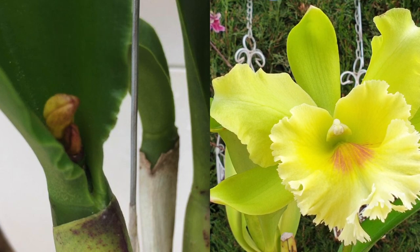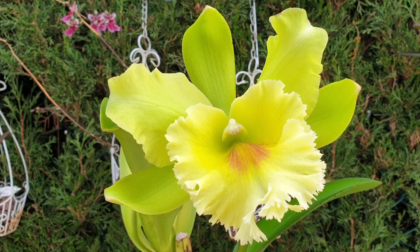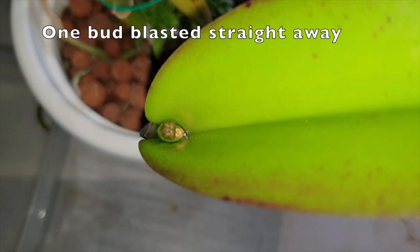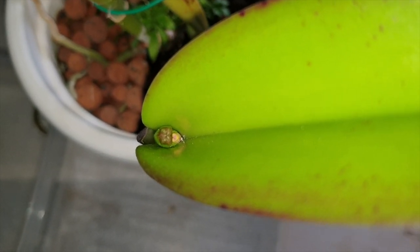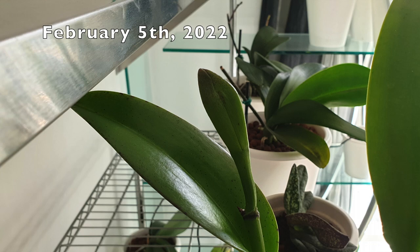I'm in southern Spain — Rhyncholaeliocattleya, come on, it's a hybrid, it can't be that difficult to bloom. The fact that the one now blooming didn't bloom before is because I chopped half of it off, so give it a break — I fully understand it needed a year to recover. And here we are with a bloom that really had to hold on throughout the worst weeks of the year. It started to show at the beginning of January and my heart just sank, but at least I got this division to the point that it wants to bloom — silver lining.